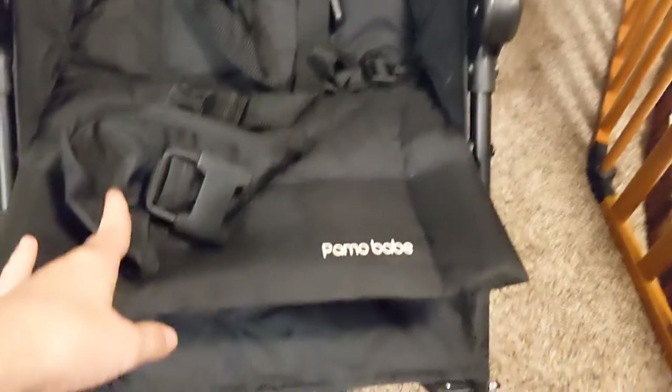It's brand new — well, it's not brand new, but it looks very new. I got this travel stroller — it was $25.